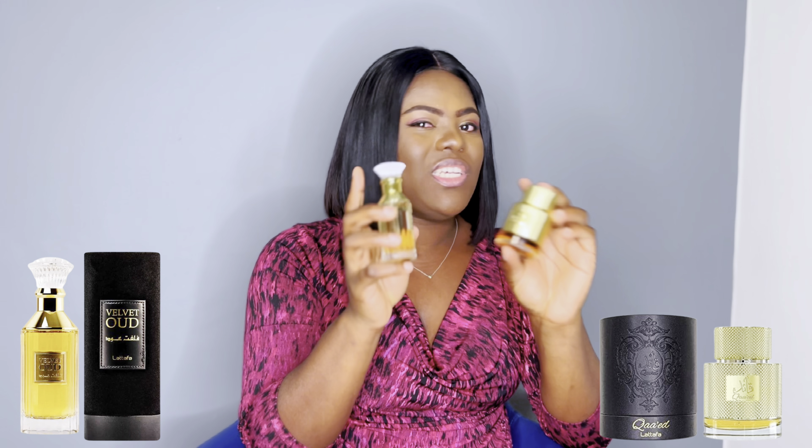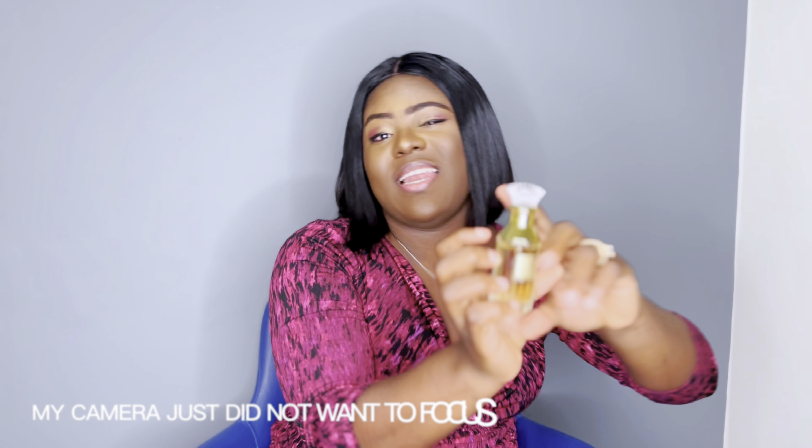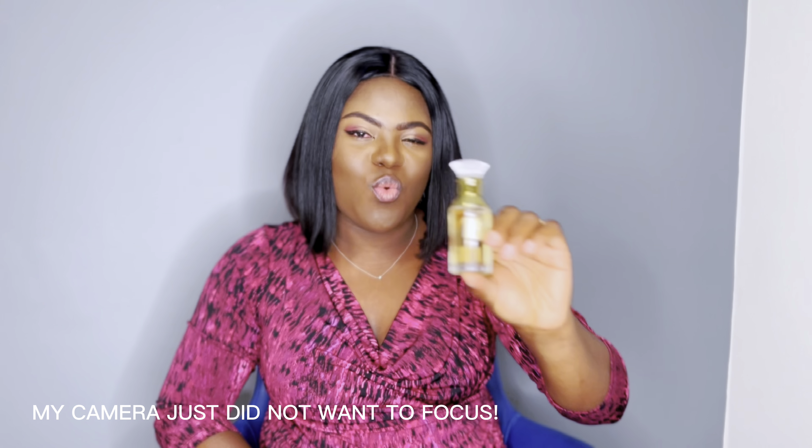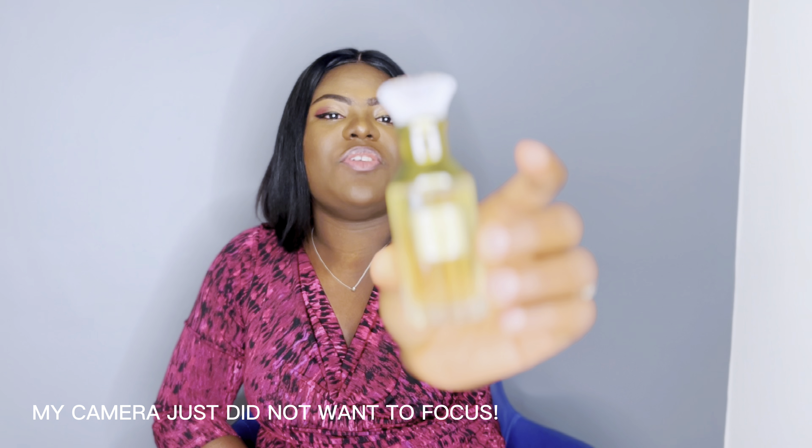Let me know in the comments — if you had to choose between this bottle and the Kaid bottle, which would you pick? I personally would go for this one. I feel like it looks a little bit more elegant and classy compared to the Kaid bottle. I like that even with the 30ml they try to replicate the same feel as the 100ml bottle, and I love that the Lattafa logo is in the cap.